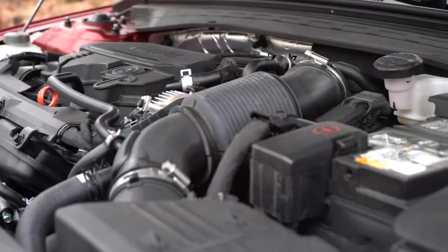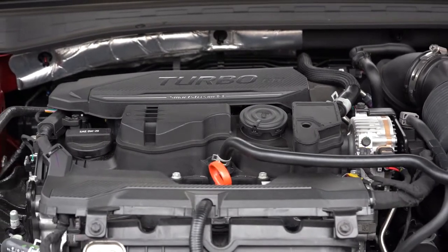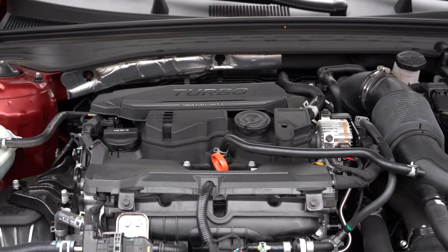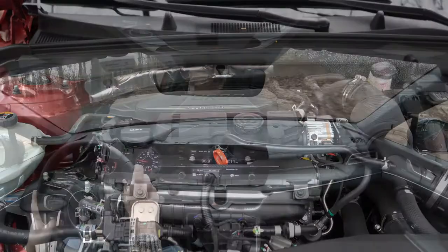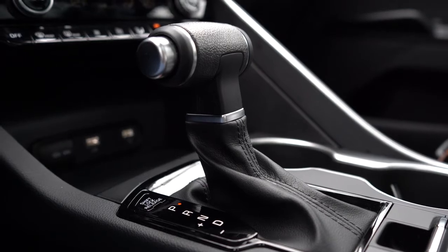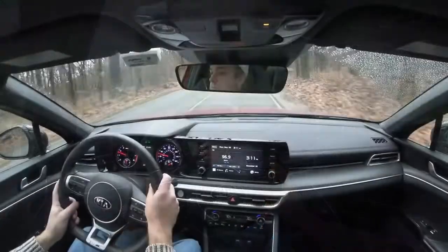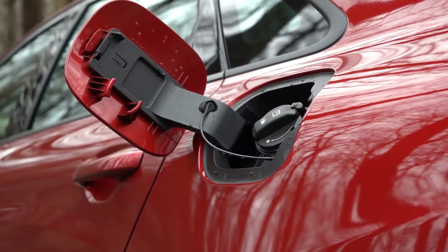The other engine, belonging to the GT trim, is a 2.5-liter turbocharged inline-four putting out 290 horsepower at 5,800 RPM and 311 lb-ft of torque from 1,600 to 4,000 RPM, sent to the front wheels only through an eight-speed dual-clutch with paddle shifters. Zero to 60 comes in at 5.8 seconds, top speed is 145 mph, and MPG is 24 city/32 highway.